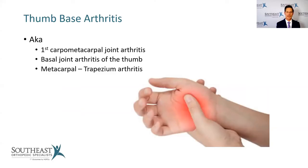Thumb-based arthritis goes by a number of names. The hot spot that people typically feel it is down at the base of the thumb — it can be painful on the palm side or the back side. It's also called first carpal metacarpal joint arthritis, basal joint arthritis of the thumb, or metacarpal trapezium arthritis. Whether it comes from osteoarthritis — the wear and tear type — or from rheumatoid or psoriatic arthritis, the symptoms and treatments are quite similar. When arthritis affects your thumb, it truly affects your whole ability to use the hand.